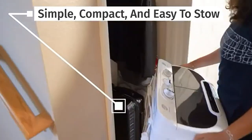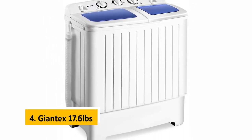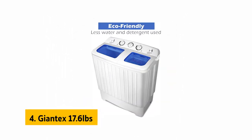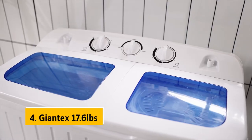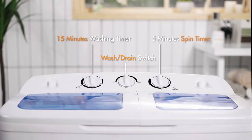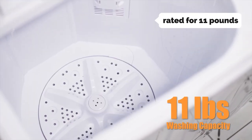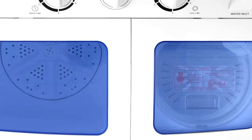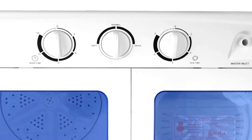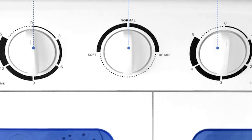Up next in fourth place is the Giantex 17.6 pounds. The Giantex portable mini compact twin tub washing machine has a compact, lightweight design, fairly durable construction, and a foldable handle that makes it easy to store. It's rated for 11 pounds, but we had no problem with heavier loads, and even at the maximum load it kept spinning without complaint.